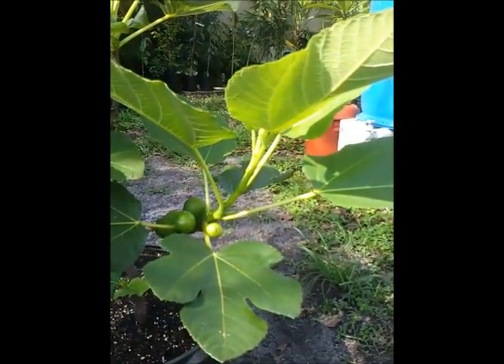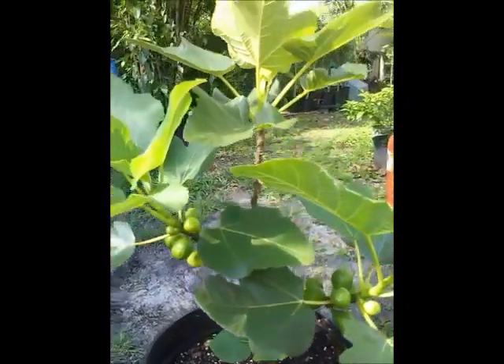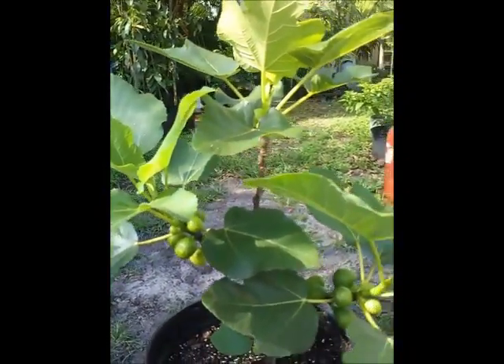Anyway, Peppy here with Peppy's Fruit Trees showing you the Codota fig tree. Hope you guys have a great day — and yes, you can grow Codota fig trees in Florida, and you can grow a lot of other ones too. Have a great day, talk to you soon, bye bye.